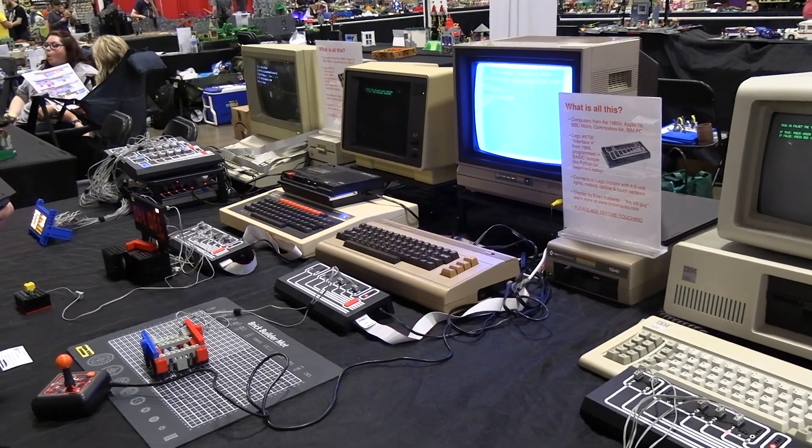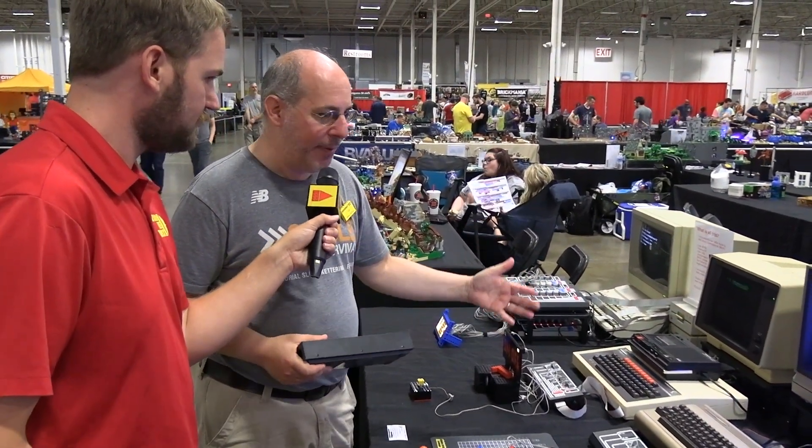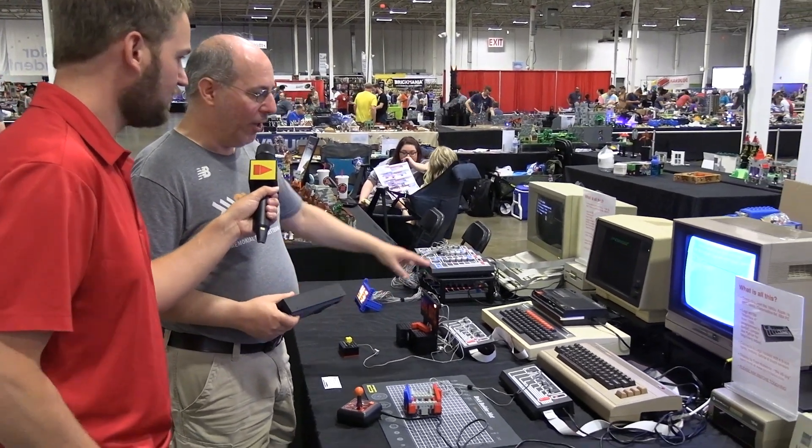This is a really unique setup. A lot of people use emulation or modern SD card things that emulate floppy drives, but my other hobby is retrocomputing, so I want to use all the real stuff. These are all from the early to mid-'80s.